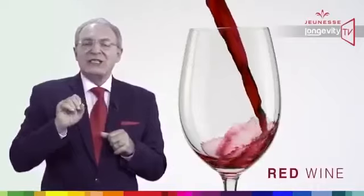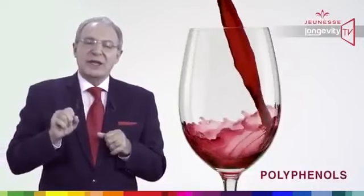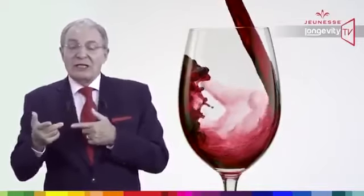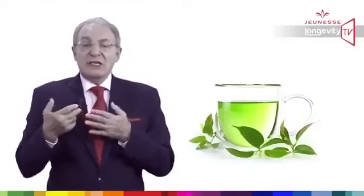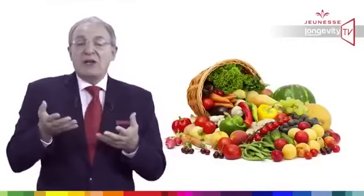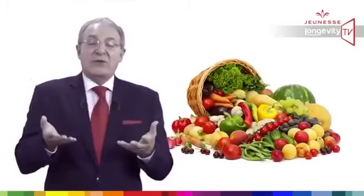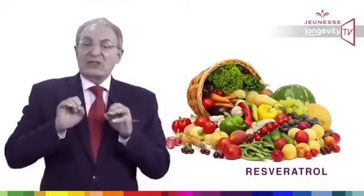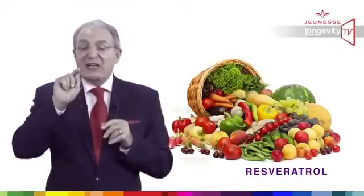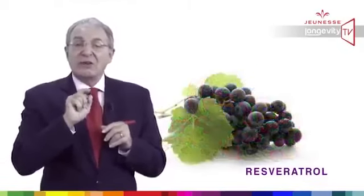Red wine contains polyphenols. Polyphenols are molecules which give the red color to red wine, the dark brown to chocolate, and the green to green teas. Grapes, apple, onion, peanuts, berry, and many other fruits and vegetables are loaded with polyphenols. Resveratrol is one of those molecules, found in high concentration in the skin of red grapes.